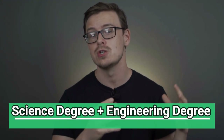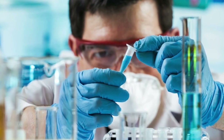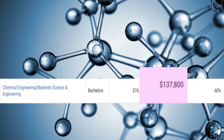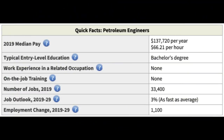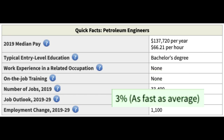First, we're going to talk about science degrees and engineering degrees. One combination would be a chemical engineering degree and a materials science degree, where you'd start off making $74,000 a year and then $137,000 in mid-career pay. Another example might be a polymer science degree combined with an engineering degree, starting at $69,000 a year and $103,000 in mid-career pay. One industry you might work in is the natural gas industry, with a career path like petroleum engineer, making around $137,000 a year with 33,000 jobs available, growing at 3%.